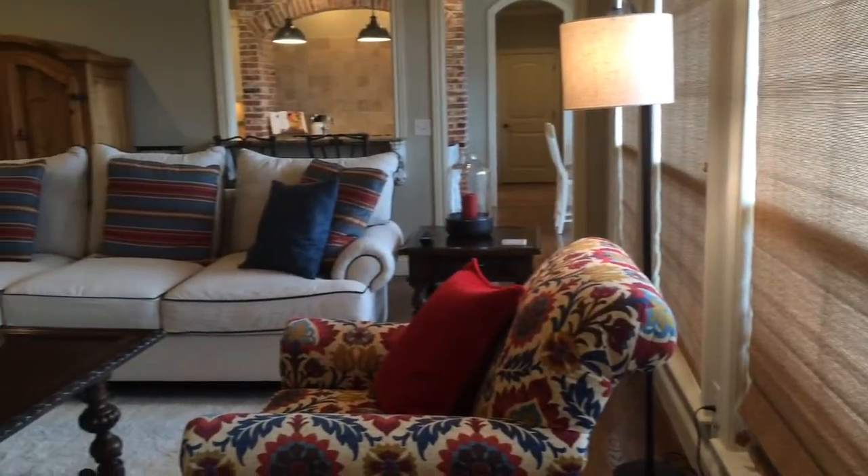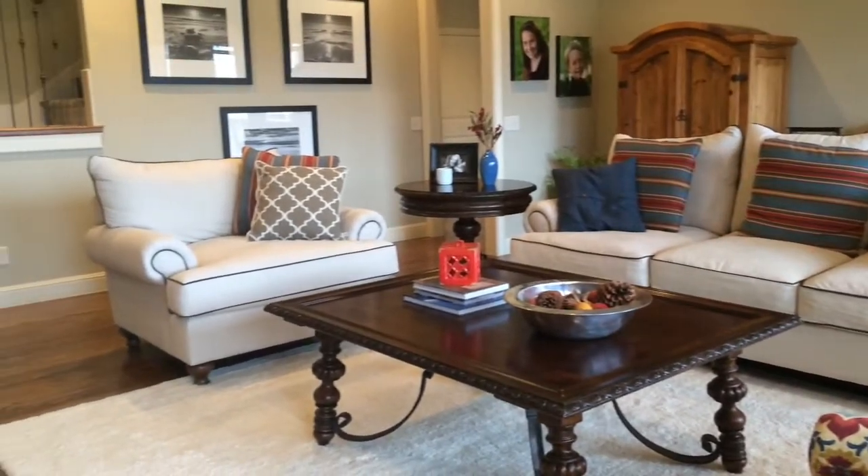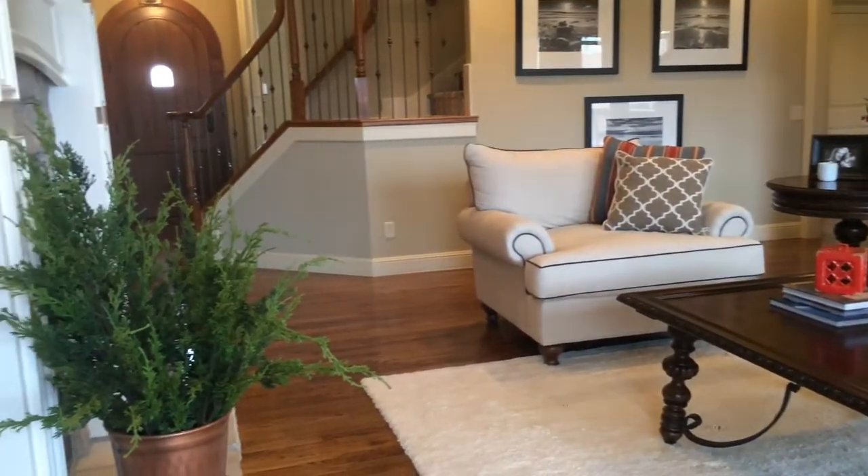Inside you'll notice right away the attention to detail. This home was professionally decorated just last year. Notice the soft hues of grays and crisp white trim.